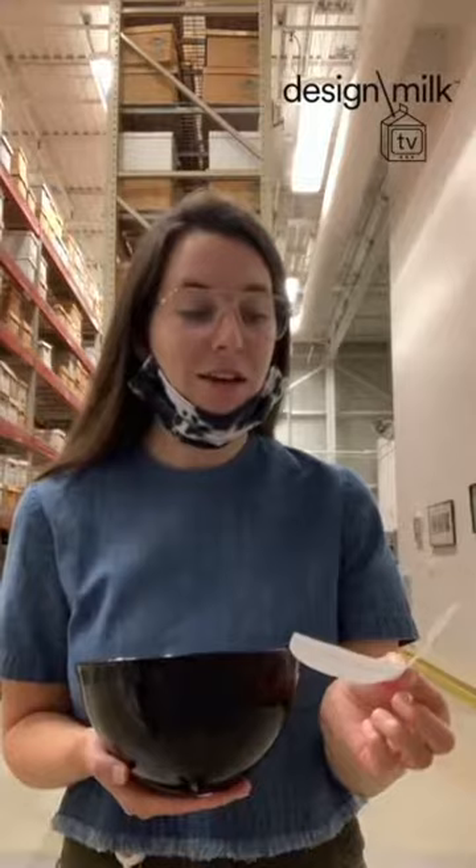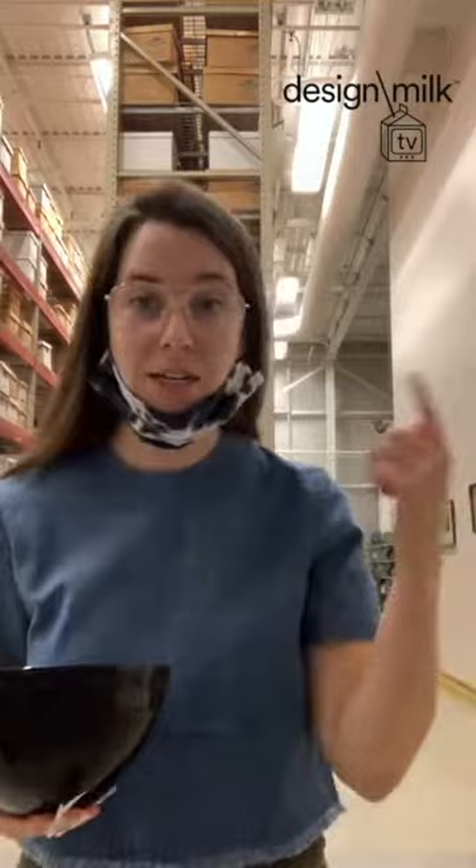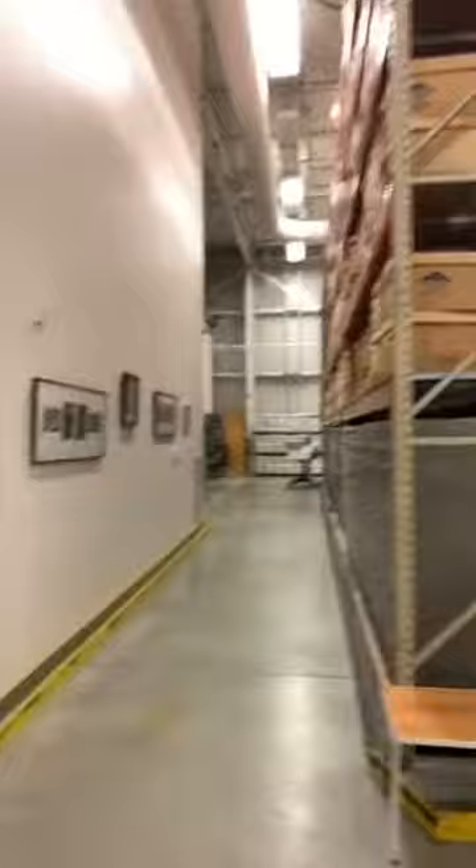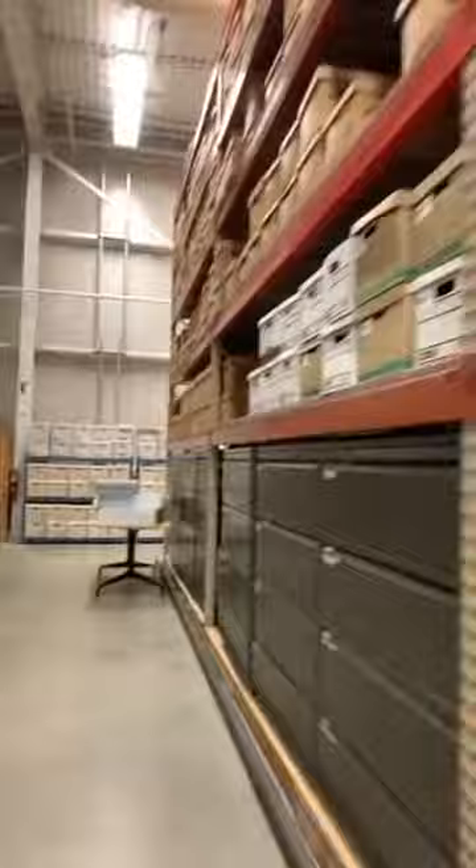Next question: can you explain what the Herman Miller archive looks like and what types of items are included? Conveniently, I'm here in my office so I'm going to take you on a spin and show you what's up — we'll go back to the vault where the good stuff is. In addition to business records, we keep things like catalogs, photography, and ads from magazines. I love these images of Alexander Girard working on his environmental enrichment panels and at an opening for a launch of one of his textile lines. You can just see the sheer volume of material.